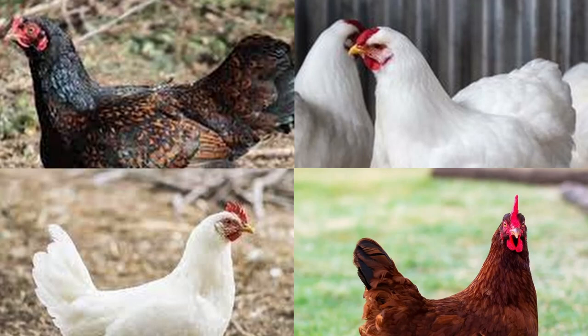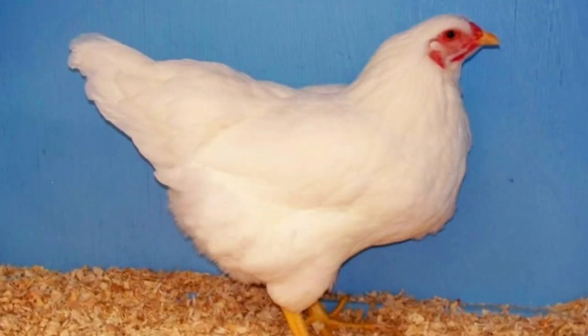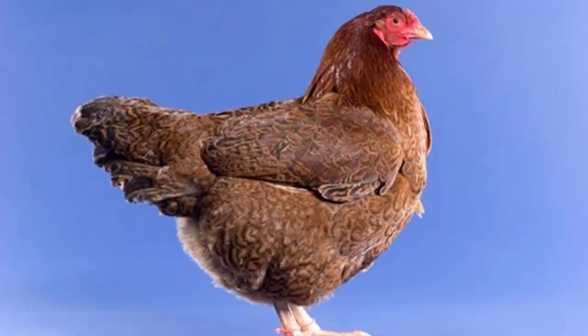Dark Cornishes, Rhode Island Reds, White Leghorns, and White Wyandottes all added their genes to the production of the Chanticleer breed. Only thirteen years after beginning their dedicated work, the White Chanticleer was admitted to the Poultry Association's standard of perfection. Fourteen years later, the Partridge Chanticleers were also admitted.